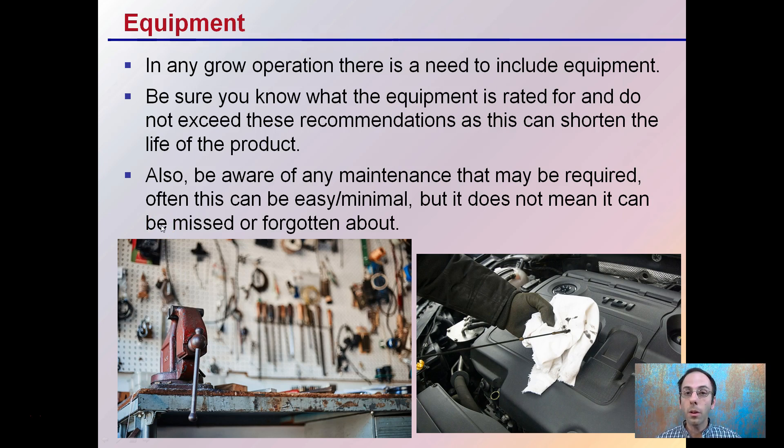In any grow operation, there is a need to include equipment. Be sure to know what equipment is rated for and do not exceed the recommendations, as this can shorten the life of the product. For example, water pumps or heaters usually have stated amounts or areas that they cover, and you want to try to hit that recommended amount or below. If you exceed that, that's where you're shortening the life of that equipment.